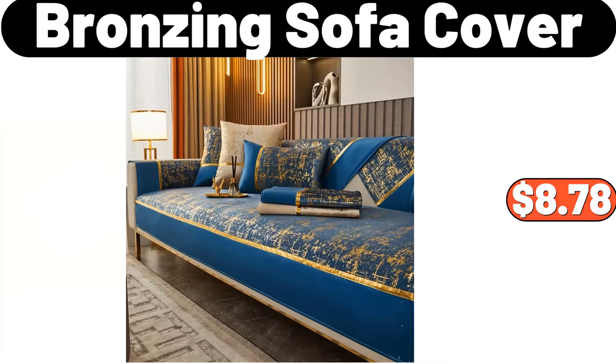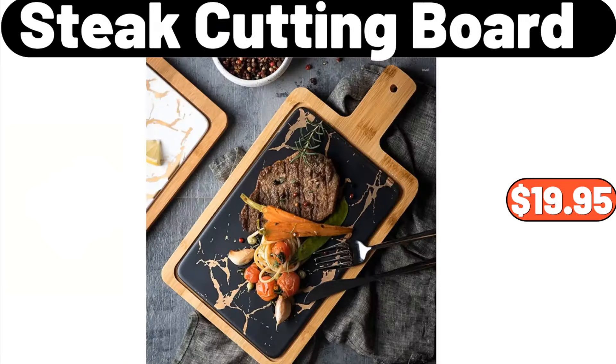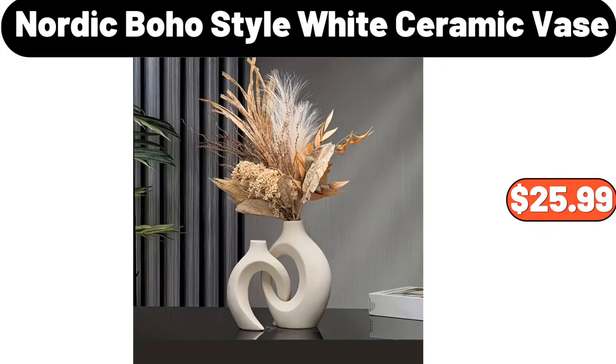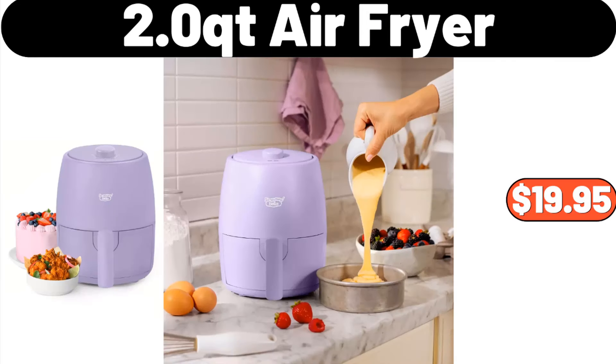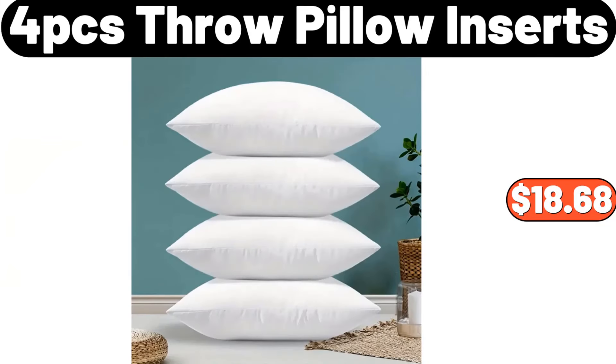Bronzing sofa cover, $8.78. Steak cutting board, $19.95. Nordic boho style white ceramic vase, $25.99. Meat loaf pan, $13.49. 2-quart air fryer, $19.95.